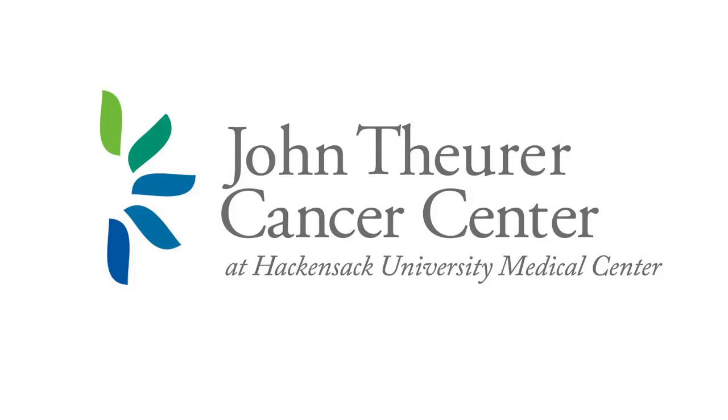A rare but important side effect is osteonecrosis of the jaw (ONJ). The risk is increased with more exposure to these drugs and having a recent invasive dental procedure. We always tell patients to get any major dental work done before starting bisphosphonate therapy and to make sure their dentist knows they are on bisphosphonates. A study showed patients on zometa for more than two years who had a dental procedure had about a two percent risk of developing ONJ.